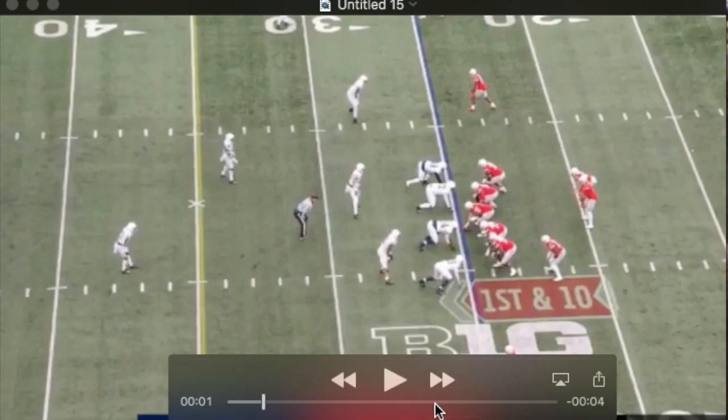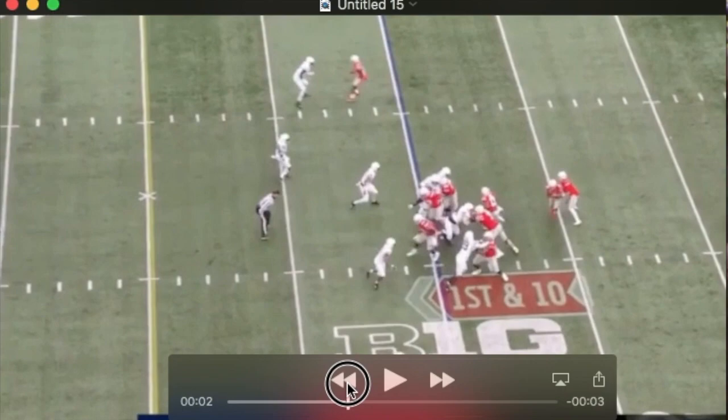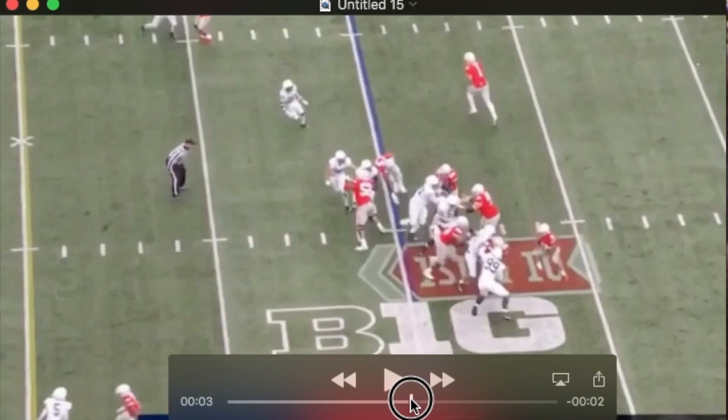Ohio State is going to try to run this stretch outside and Penn State does a good job in run defense. You see Matos there, able to use his length to control that tackle and then shed him. He recognizes the play, works outside — you can see his helmet and his outside arm free, clearly outside of that tackle. There's no way that's going to get past him.